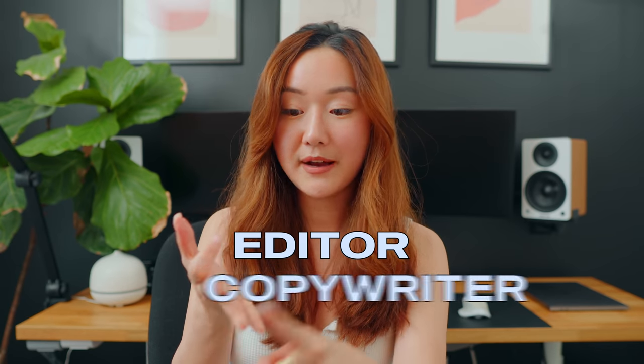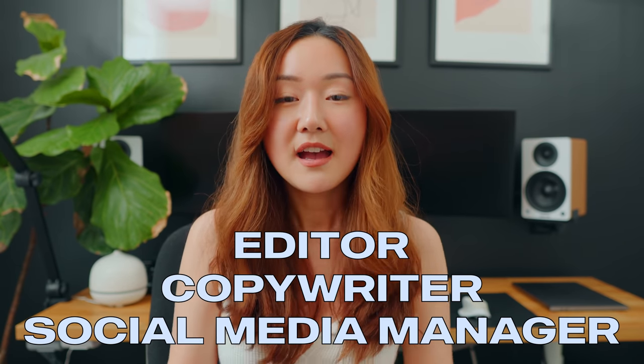One disclaimer I want to make is back when I was a solopreneur, or someone who was just doing YouTube as a hobby and not really making money off of it yet, it definitely took a much longer process to get a video up because I was the editor, the copywriter, the social media manager — I was all of these things. The workflow I'm going to share today does take a village. I've got a video editor and a social media manager. However, there are a lot of best practices you can use even if you're a solopreneur or have a team.